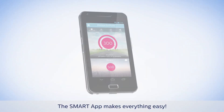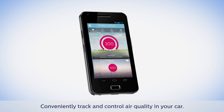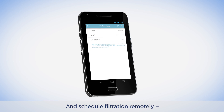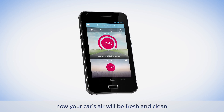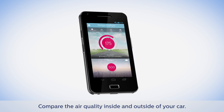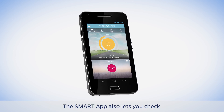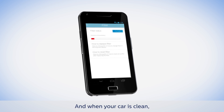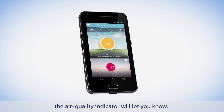The smart app makes everything easy. Conveniently track and control air quality in your car and schedule filtration remotely — now your car's air will be fresh and clean before you even get in. Compare the air quality inside and outside of your car. The smart app also lets you check the filter and battery status, and when your car is clean, the air quality indicator will let you know.